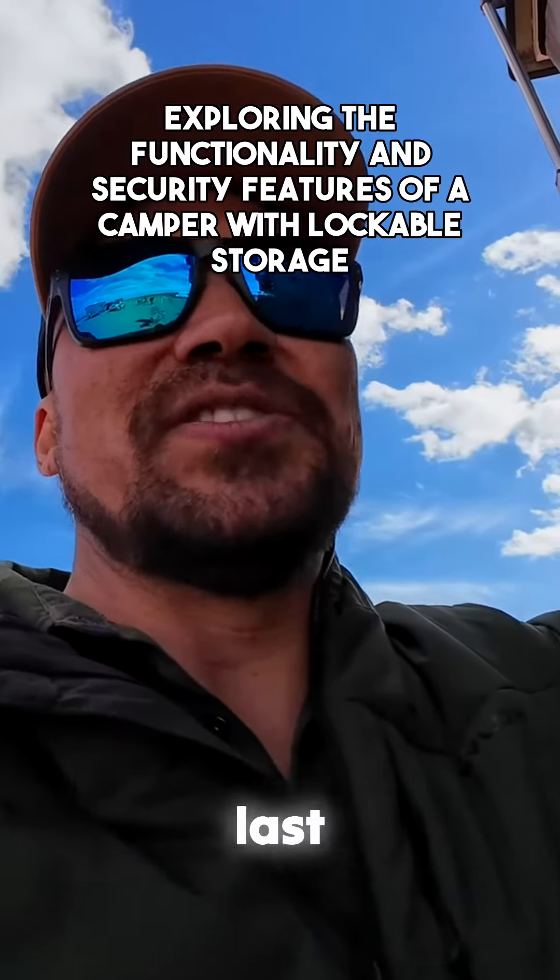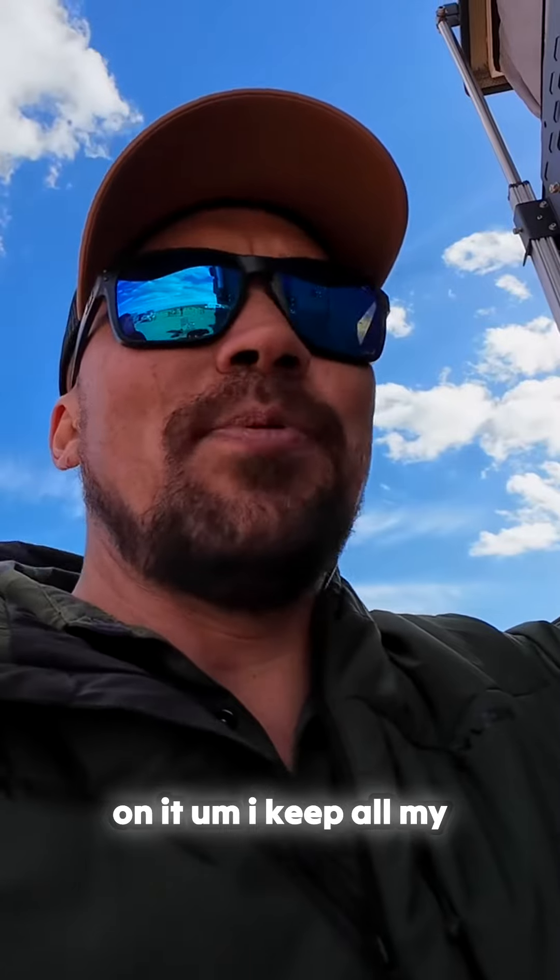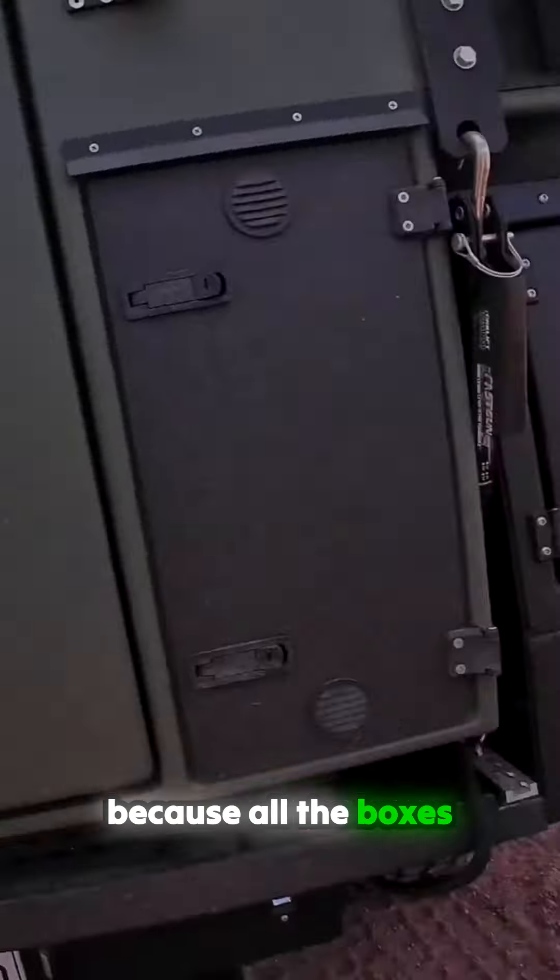I've been teaching all over the country with that for the last two years, and when I had the camper on it I keep all my guns and all my ammo because all the boxes are lockable.